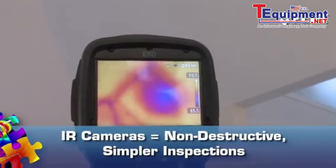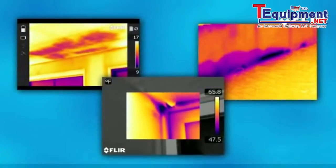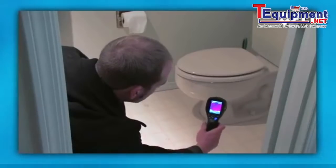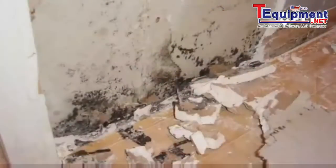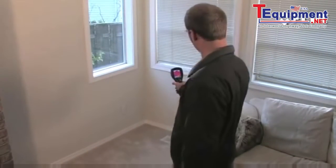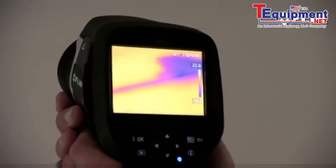Water stains aren't always visible to tell you where moisture's getting in or mold may be growing. Thermal imaging can readily show you where it is so you can track down leaks quicker, isolate repairs, and monitor the drying process. With mold being such a major health concern today, FLIR cameras do a lot of good to help solve the problem.